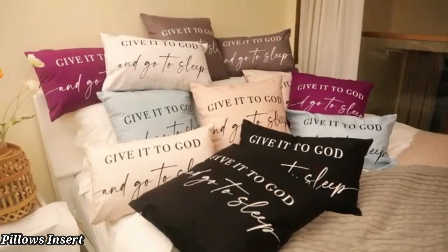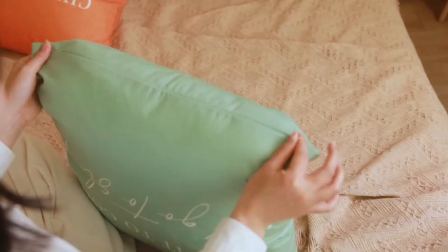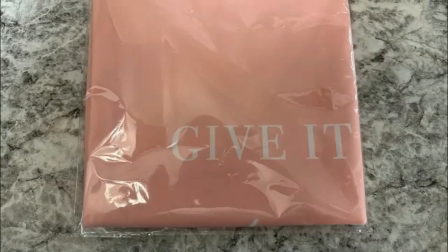Pillow inserts — Utopia Bedding Throw. Pillow inserts are plush, comfortable, and perfect for adding style to your home. Each set includes high-quality pillow inserts that maintain their shape, providing great support for your couch, bed, or chairs.